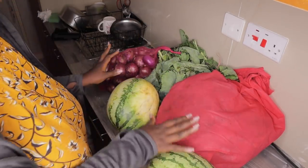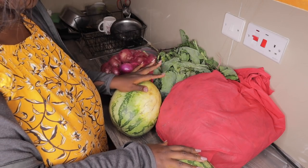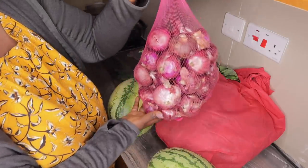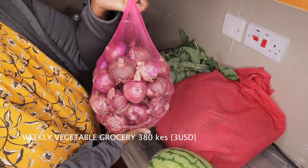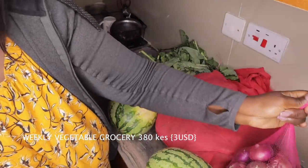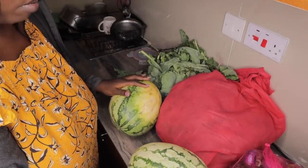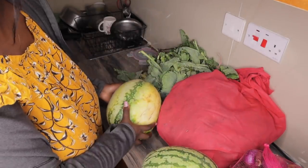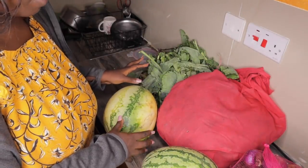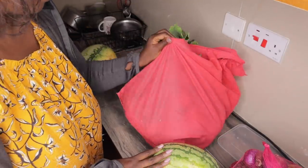So this haul from the local grocery cost 380 shillings in total. This bag of onions was 150 Kenyan shillings. The watermelons - this is a small one - each is 40 Kenyan shillings. I never used to like watermelon but recently I've really come to like it.